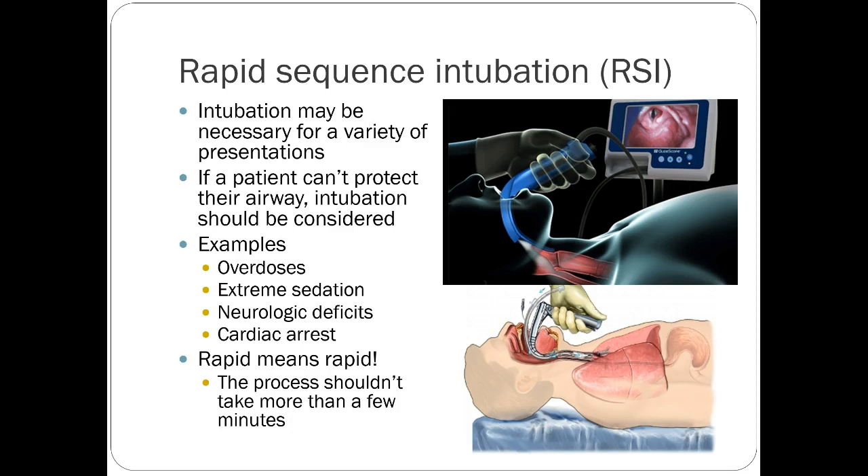Starting with rapid sequence intubation, or RSI — this is protecting a patient's airway, giving them an option to breathe for various reasons. Anything from cardiac arrest to a drug overdose could result in somebody who needs to be intubated, or maybe they need to go to a procedure emergently. Rapid means rapid — this is a fast process and should only take a few minutes at most to complete.